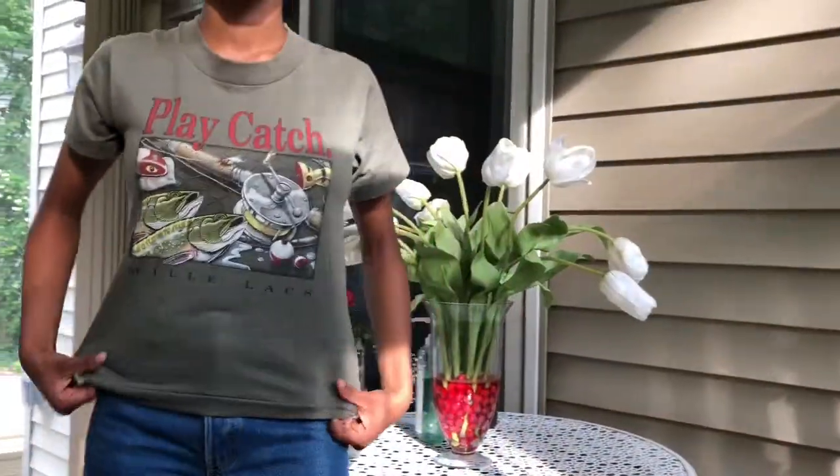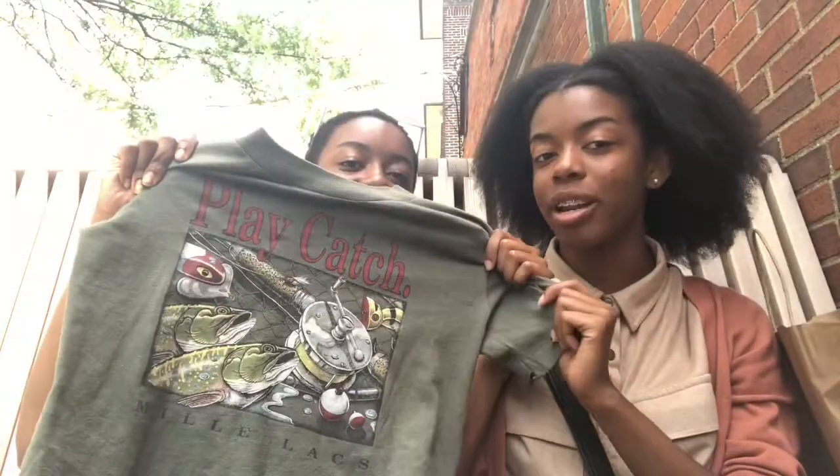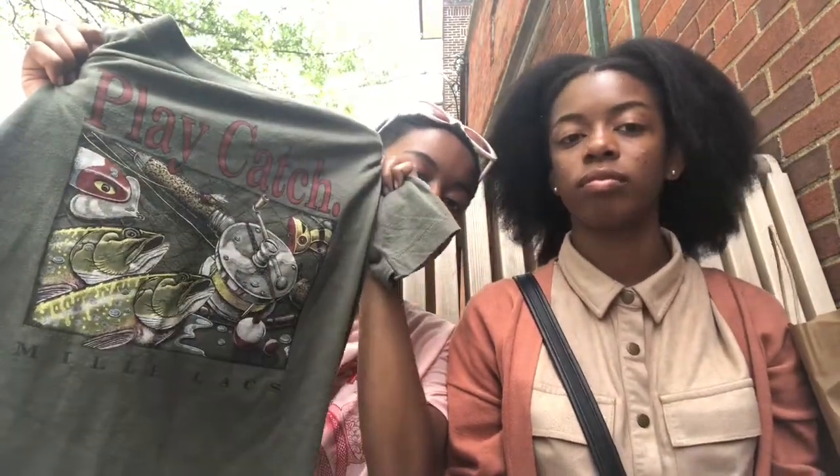Alright look, it's really cute. I picked that up for her because I was gonna get it at first but it was $4. It says 'play catch' — even though I don't fish, it's still cute.